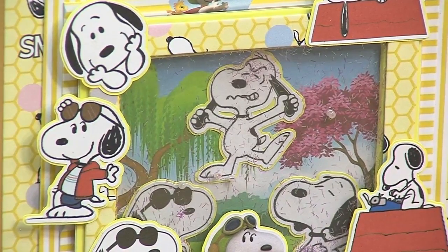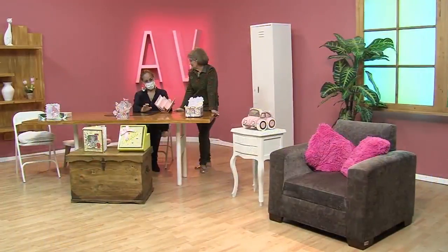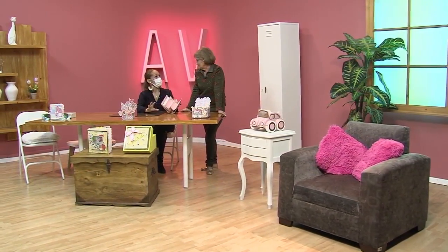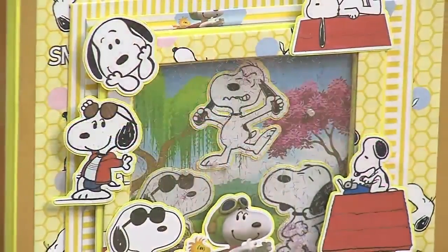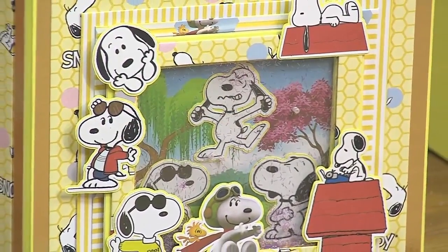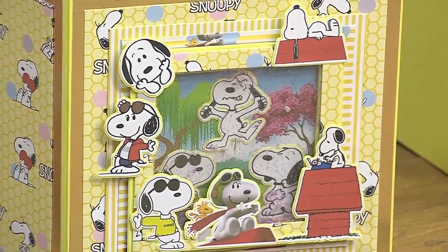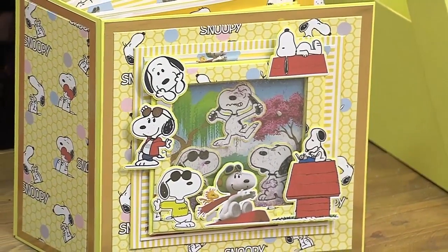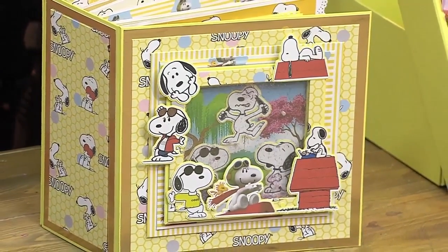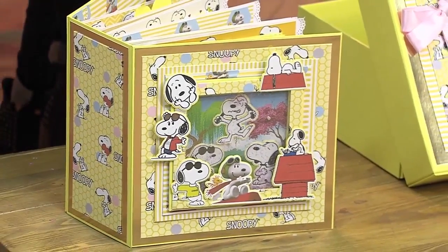¿Cómo vamos a hacer si no tenemos eso? ¿Qué vamos a hacer para conseguir esos papeles? Hay también un lugar donde, digamos que las partes donde venden papeles, hay papelerías grandes. ¿Tienen eso? Acá en Bogotá. Ellos tienen papeles que ya venden estampados, entonces podemos comprar cartulinas. Esta de acá de la estructura es una cartulina de 220 gramos.